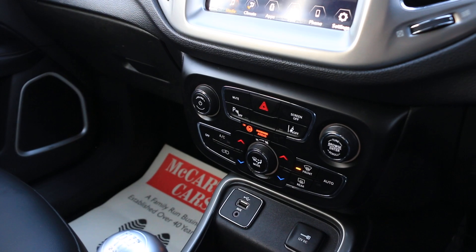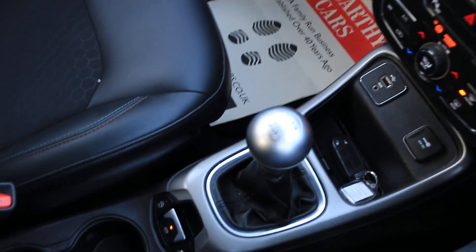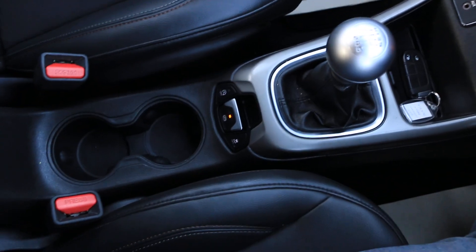Car has lane assist, USB and AUX, six-speed manual gearbox, and central cup holders.